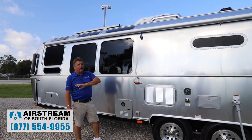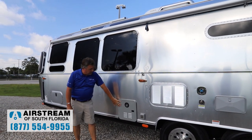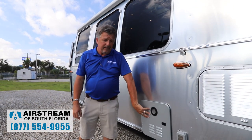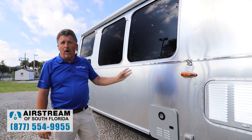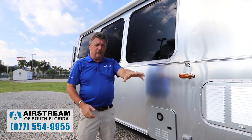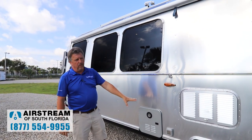Brand new for this year, from the Bambi all the way up to the Globetrotter, you're going to see tankless hot water heaters. These run on propane and are almost instant hot — but more importantly, endless hot water. As long as you have a city water hookup and sewer at your site, you can take an almost endless hot shower.